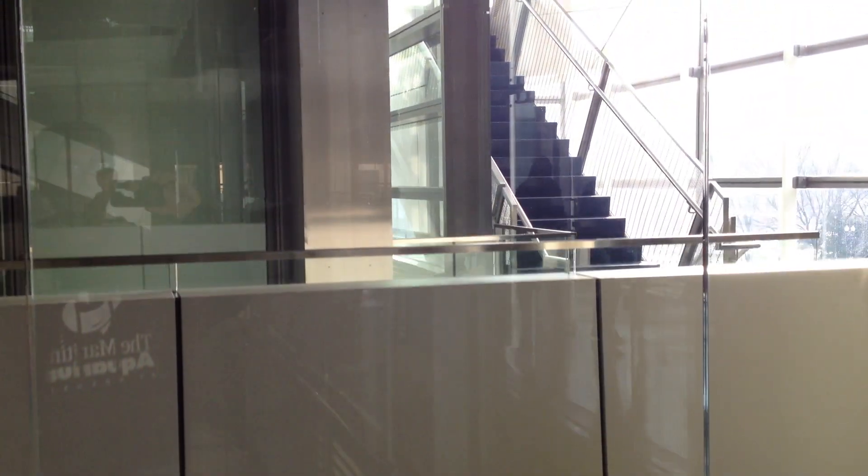As we pass the third level, look out the back. You can see our Master Control Room. All of the museum's videos and interactives are controlled from there.